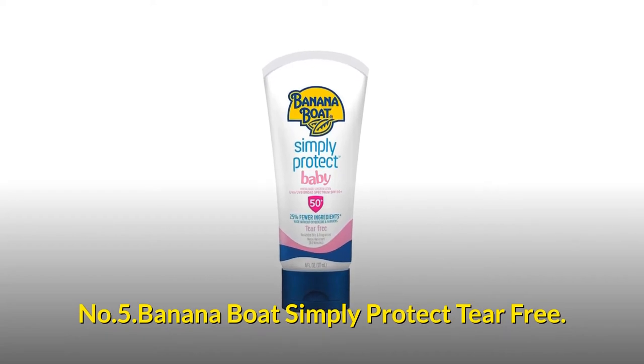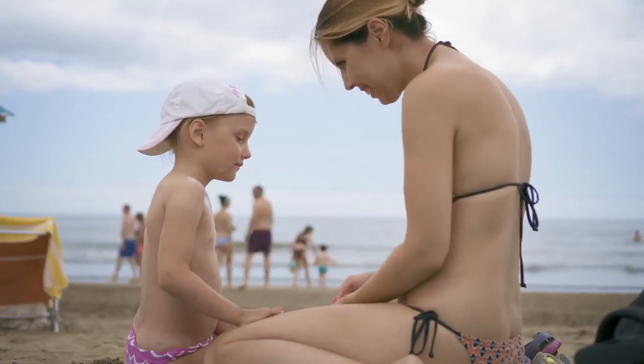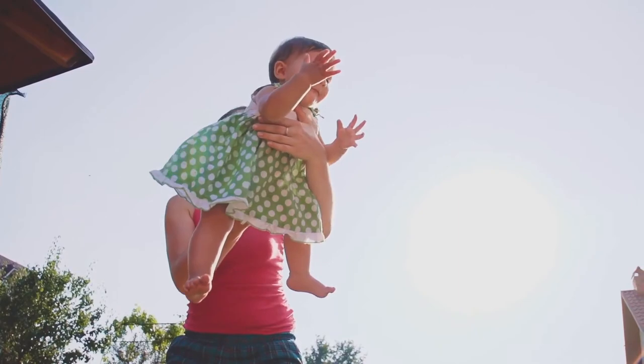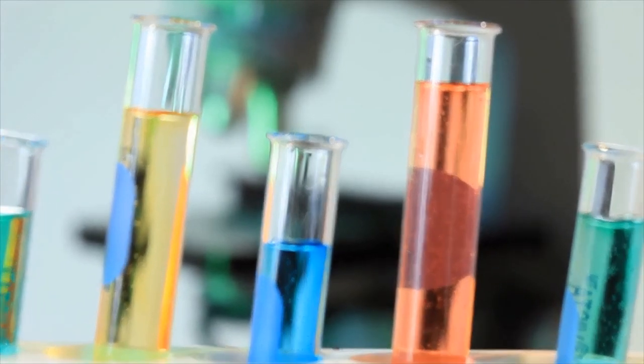Number 5: Banana Boat Simply Protect Tear Free. Gentle sun protection water-resistant sunscreen protects your baby from harmful UVA and UVB rays and is mild enough for even the most delicate skin. Broad-spectrum sun protection made without oxybenzone, parabens, and other chemicals.